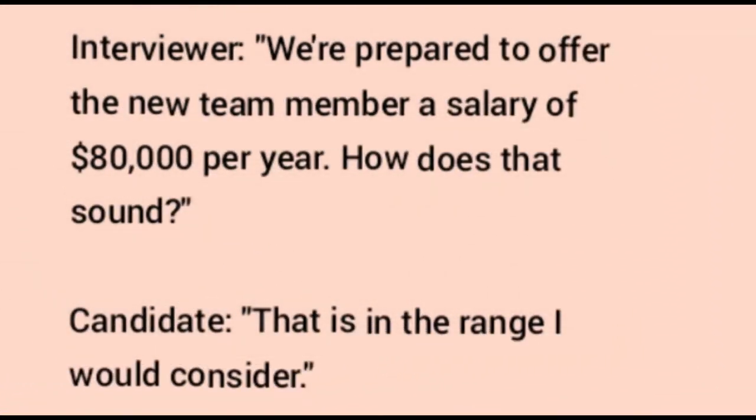Here's an example scenario for a data science interview. Interviewer: 'We are prepared to offer the new team member a salary of eight lakhs rupees per year. How does that sound?' Candidate response: 'That is in the range I would consider.' Keep it relative and non-committal at this stage — that's the key word. This polite, non-committal answer allows the interview process to continue and leaves room for negotiation later, after you receive an offer letter.